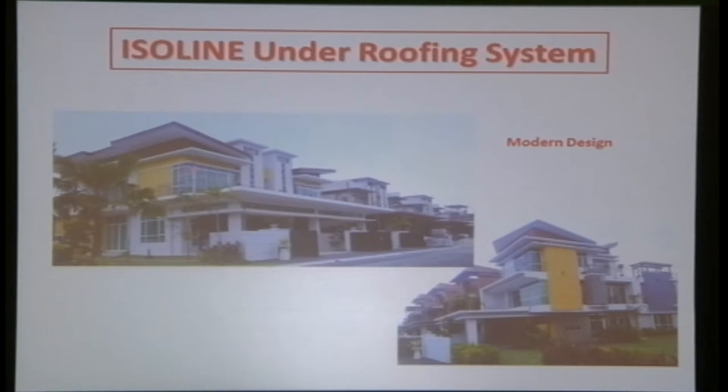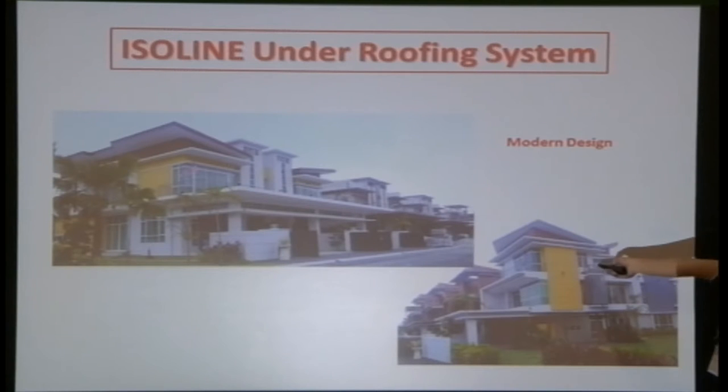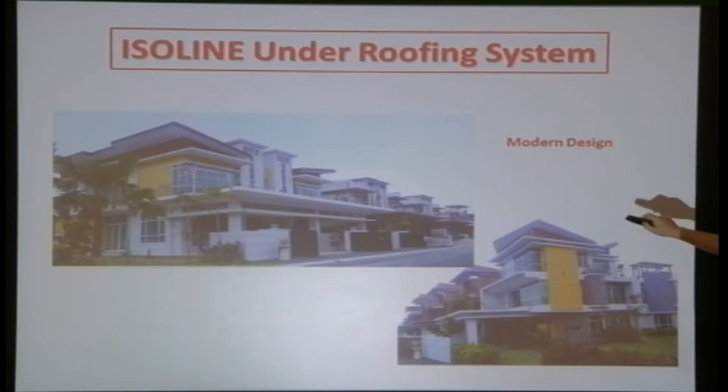Some of the projects we have done over the years — this system is not new; our first project was in 1992 and it is still in place today. One housing project in the central region of Ipoh has 48 units of semi-D and 24 units of bungalow, all at low pitch. Normally, low pitch only gives you the option of a metal roof, but with the Isoline system, it gives architects and developers more material choices.